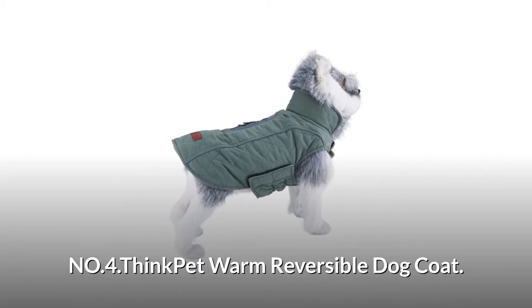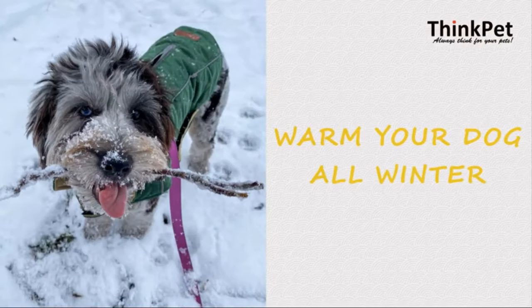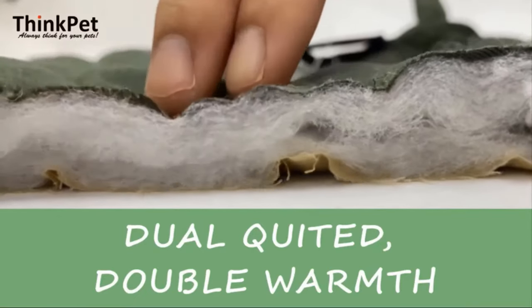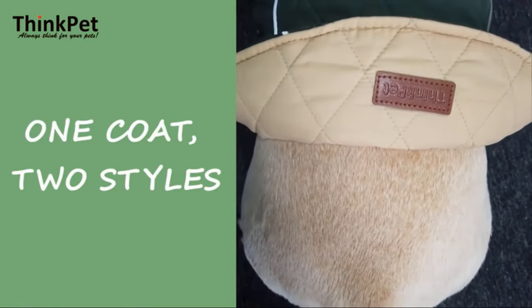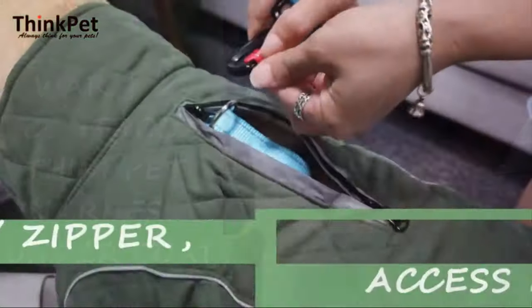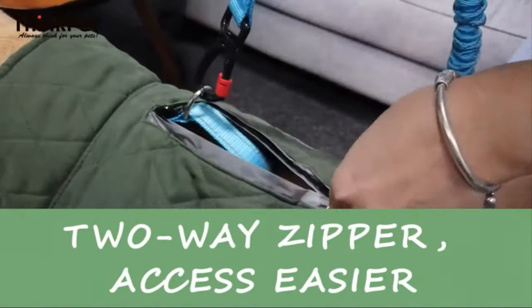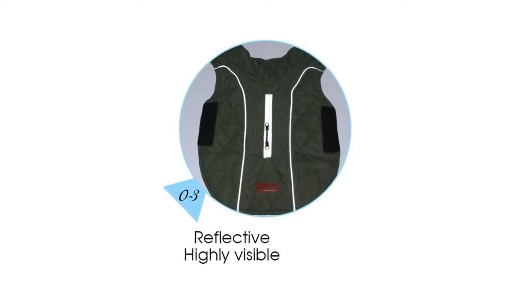Number 4: Think Pet Warm Reversible Dog Coat. The soft, thick inner padded layer offers great warmth and comfort, but won't limit the walking of dogs. Dogs can wear this vest on either side if they want to change style or escape from too much heat. An elastic and hook and loop fastener combination under the belly makes it easy to put on and take off. The zipper on the back makes it handy to incorporate any harness or collar type. It also features nice reflective piping for visibility, highly reflective when lights hit it.